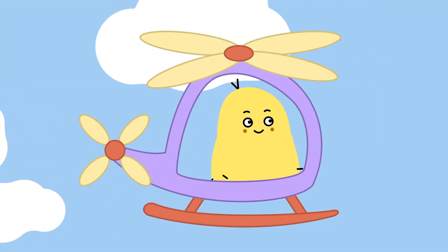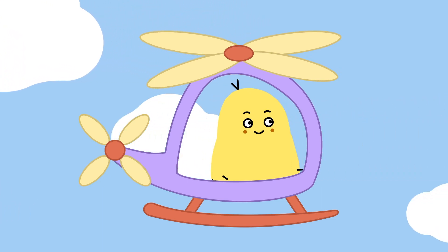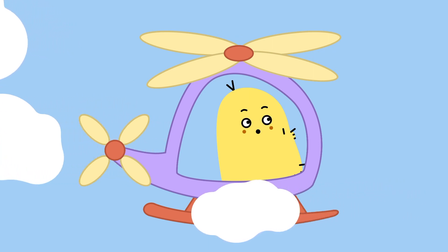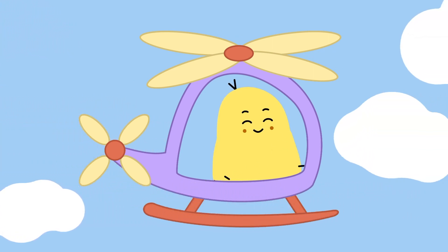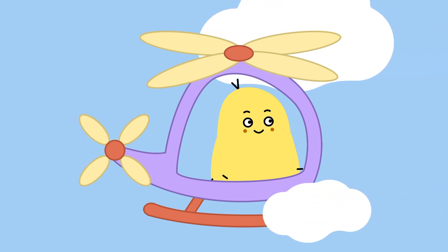Look! Noony is flying a helicopter. Instead of wings, helicopters use rotating blades to fly. Let's take a look at some real helicopters.